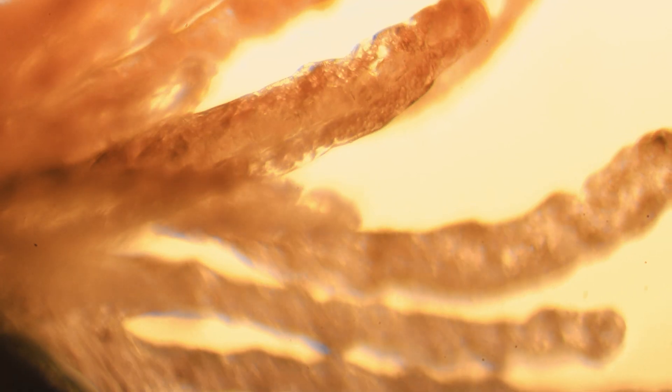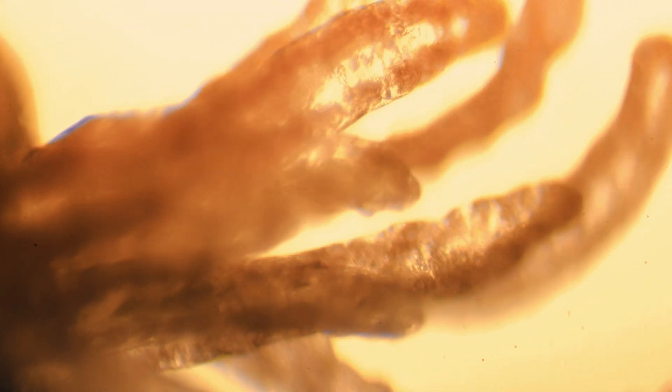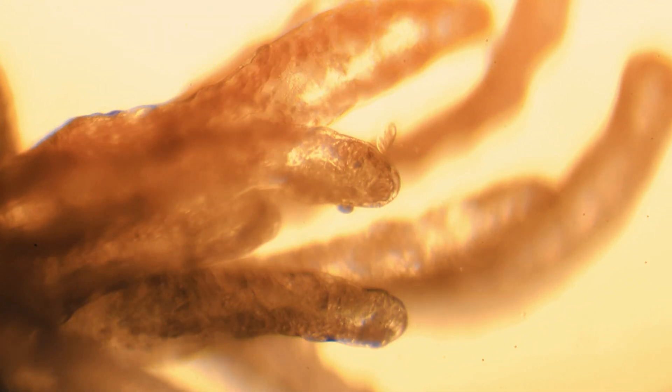Now Morty needs to eat as much as possible and feeds on algae and other aquatic plants. Otherwise he would remain super tiny and never become a frog.